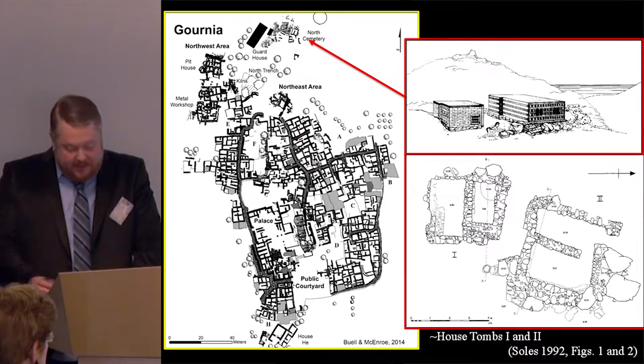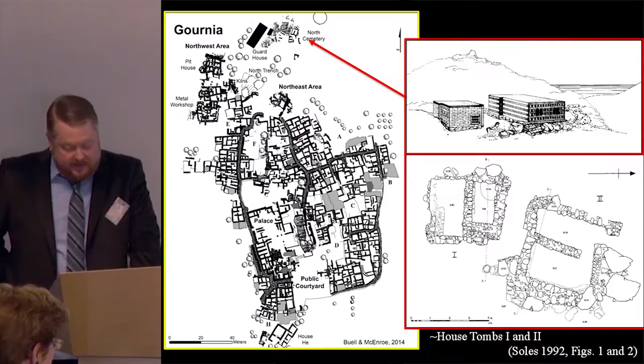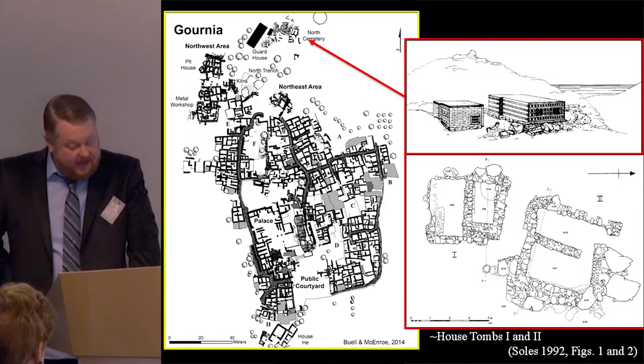House Tomb 3 continued into the Middle Minoan 1A period, and five additional house tombs — 1, 2, 4, 7, and 8 — were constructed at this time. Recent excavations in this area confirm that these were the only tombs constructed here. The contents of Gournia's house tombs included numerous prestige objects indicating the elite status of the deceased.